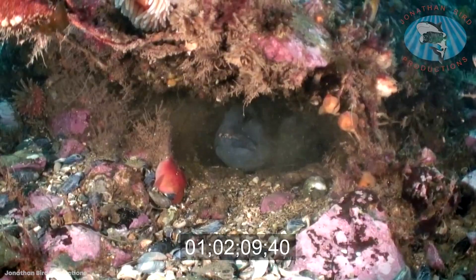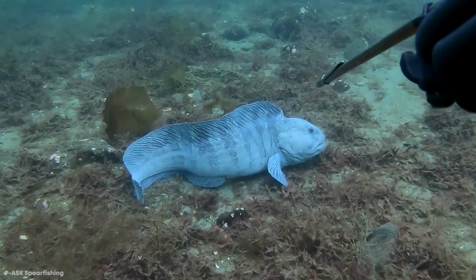Unfortunately, it's yet another undersea creature that falls victim to both overfishing and bycatch.